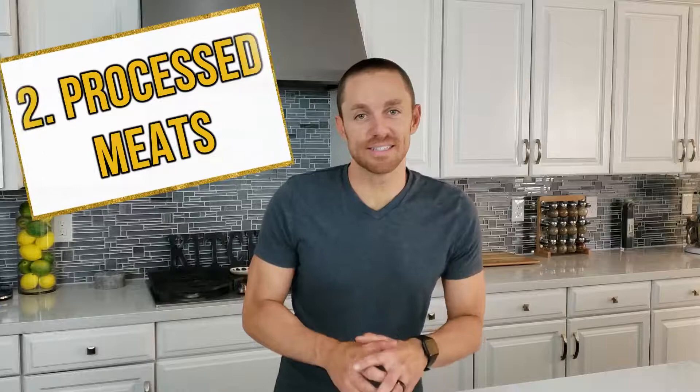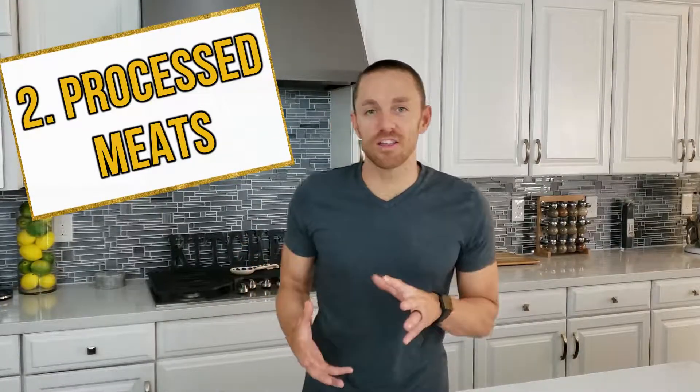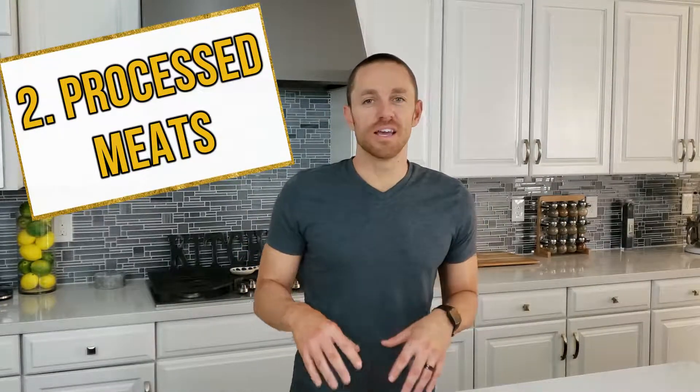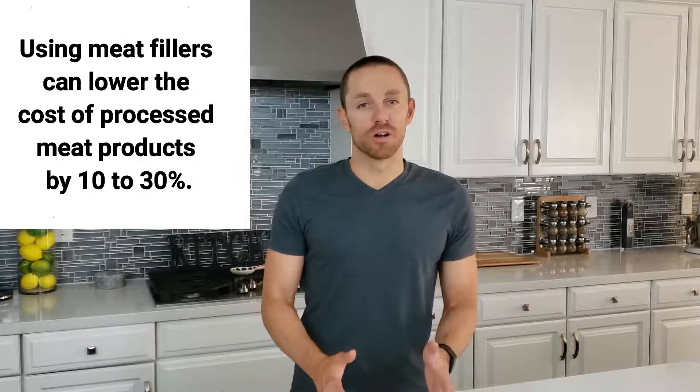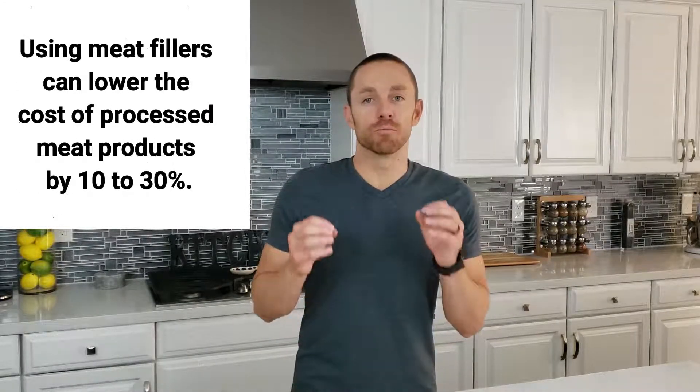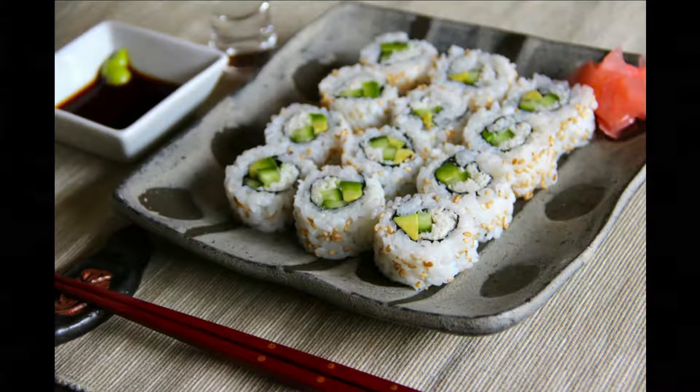Number two: processed meats. Things like sausages, belly meats, meatloaf, meatballs, and other ground meats often contain meat-based fillers. Breadcrumbs are used to improve the texture and bind the meat. You may not know that imitation crab meat, like the kind you find in seafood dishes and many California-style sushi rolls, also contains gluten.